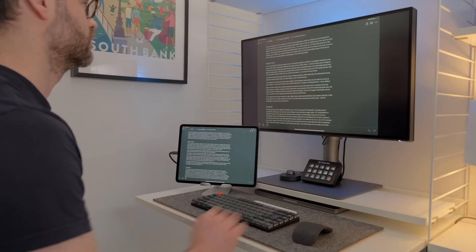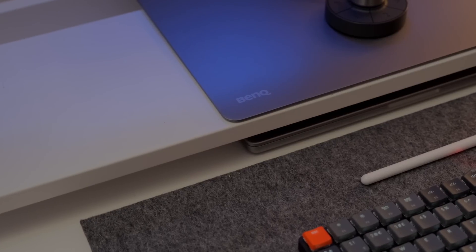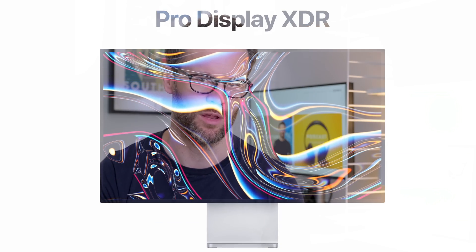Nothing beats that extra real estate of a juicy 4K monitor. The problem is, as a slightly design-obsessed Apple fanboy, finding a good-looking, high-spec display with one cable connection for both my iPad and laptop is difficult — unless you have $6,000 to throw at the Apple XDR. And well, I don't. Problem.